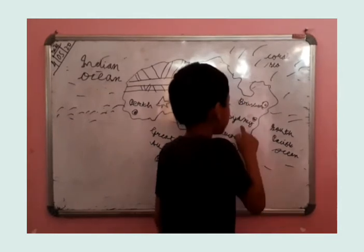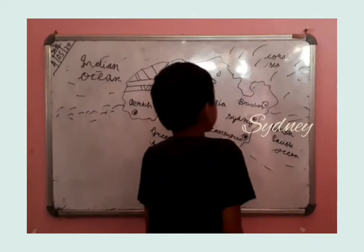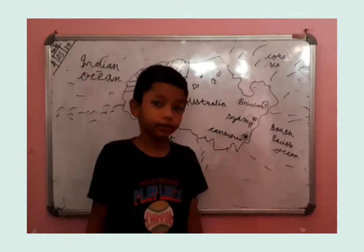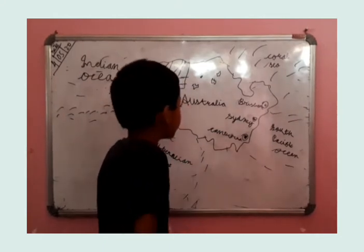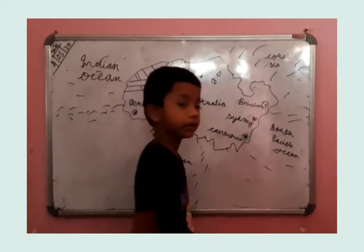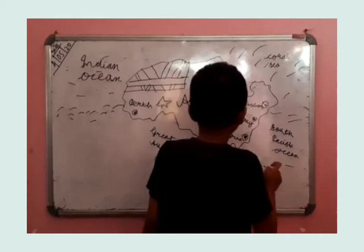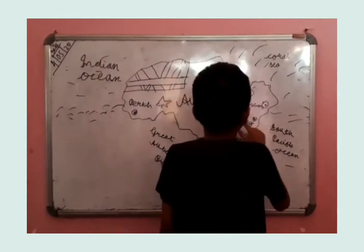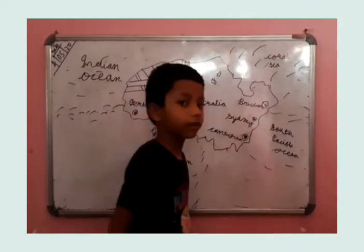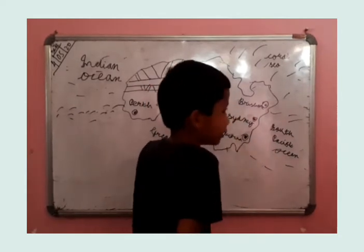This is the next. Sydney. Sydney also touches the South Pacific Ocean, just like we learned Canberra. Sydney is done.